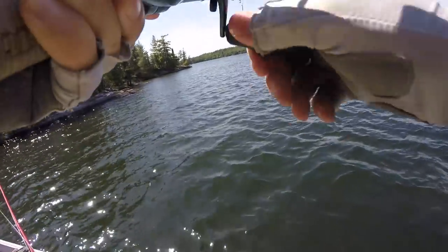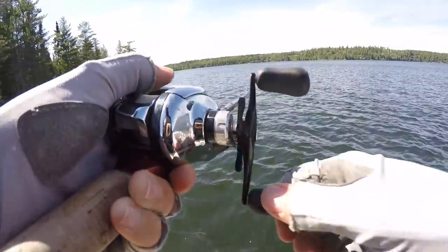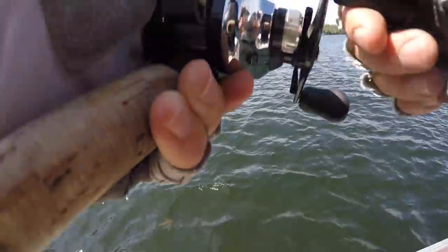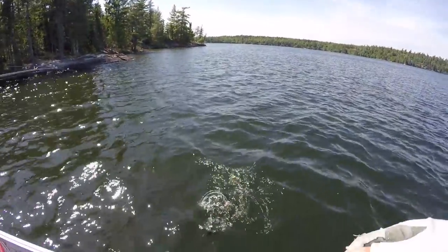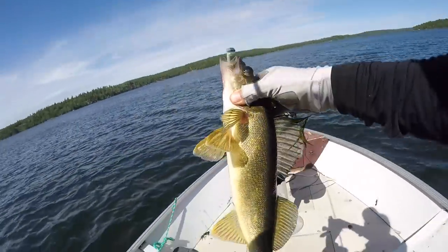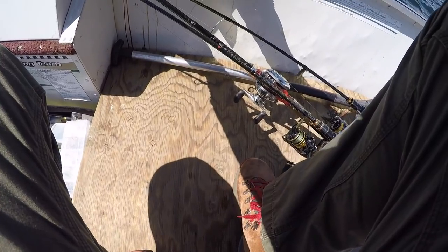This might be a walleye — the old waller, baby. Could be. It does look like some lunch, doesn't it? That's an ugly fish, man. Let's see how big our walleye here is. Perfect. 17 and a half.